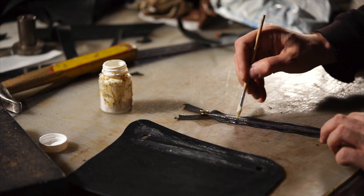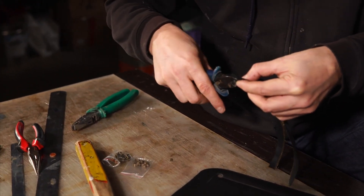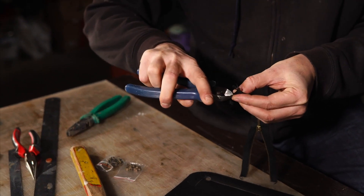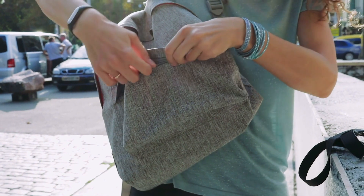As we reflect on the rich history of zipper making, we gain a profound appreciation for the human creativity and collaborative spirit that have propelled this humble invention to global prominence. Whether zipping up a jacket, securing a backpack or fastening a tent flap, the zipper remains an enduring symbol of human ingenuity and progress.